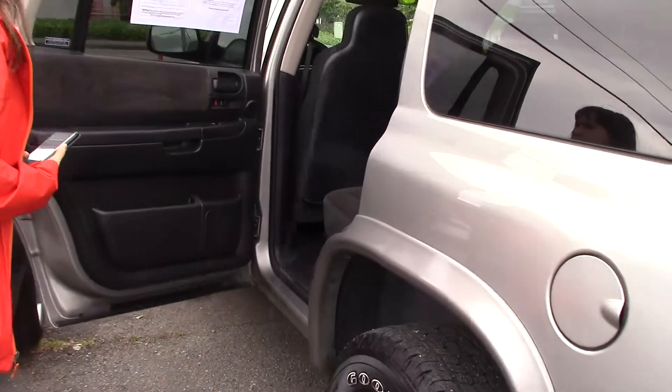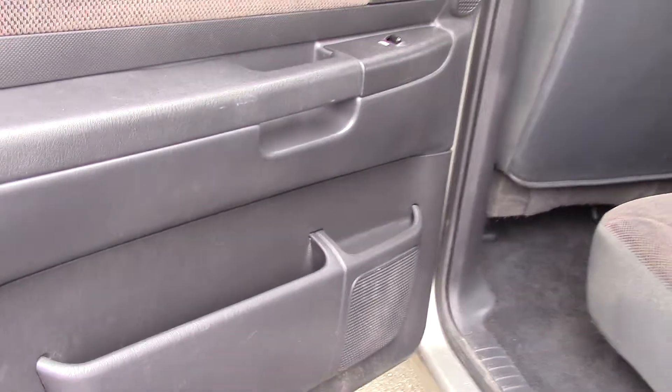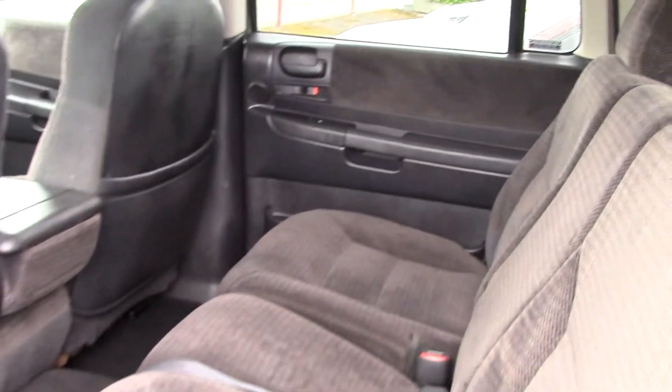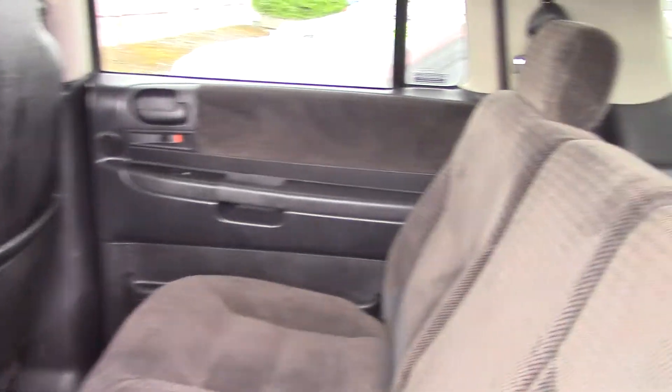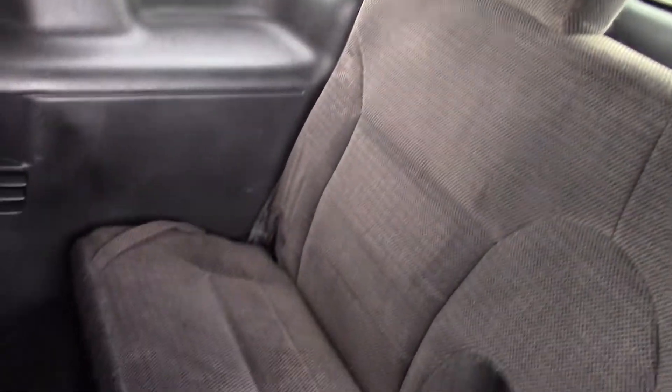I love how big the windows are — it gives you great visibility, and look how much room you have in the back seat. It's amazing. It's not that big from the outside; you can probably still fit in all the small spots in Seattle. But look at this — very well designed and they're very comfortable seats.